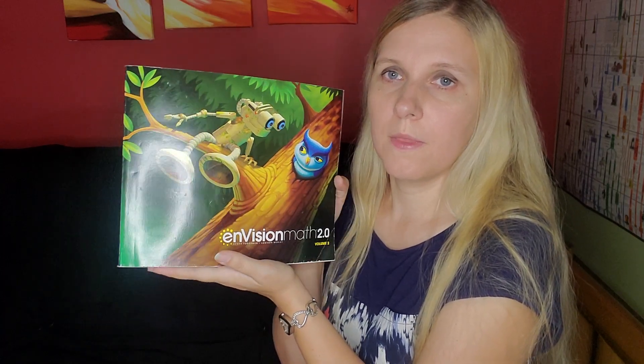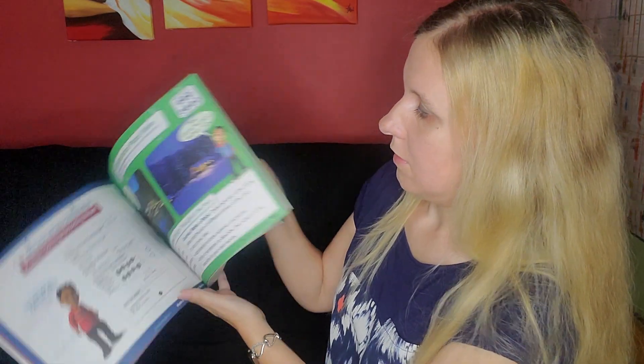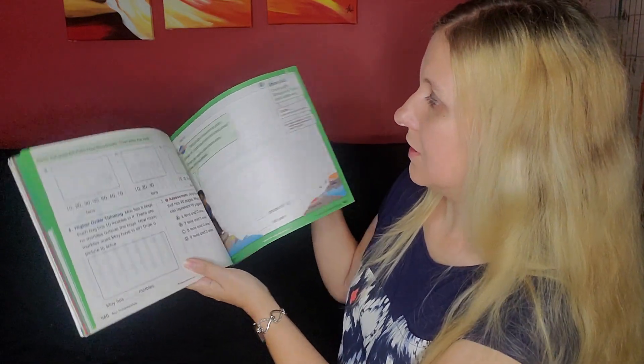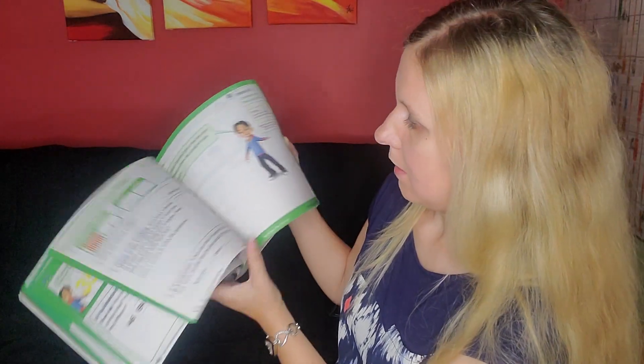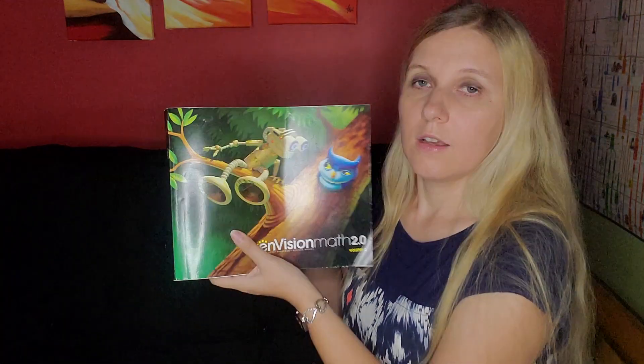One more curriculum we have is Envision Math 2.0, which is also a curriculum used in public schools. I don't know how you feel about using public school curriculums — a lot of people want to stay far away from it, but to me it doesn't really bother me. You can buy these books really cheap at thrift stores. It's very colorful with fill-in-the-blanks and assessments. It looks pretty easy and straight to the point. It's colorful, which I like because my daughter does much better with colorful curriculums. It's not something that super excites me, but I think it would get the job done.